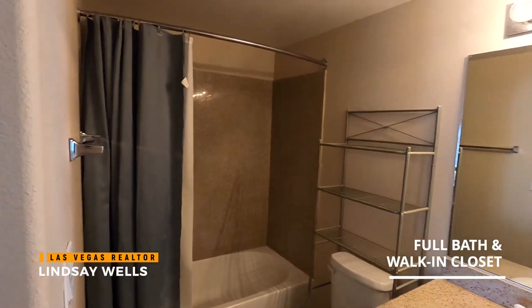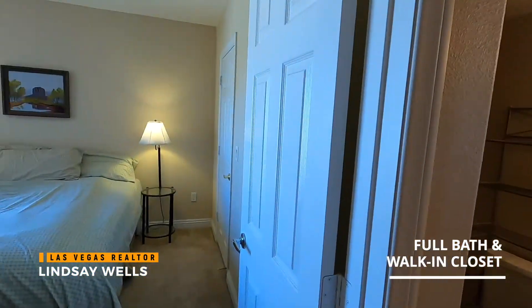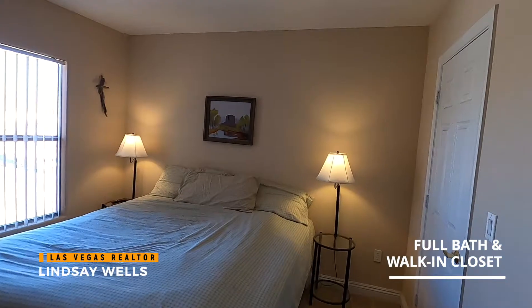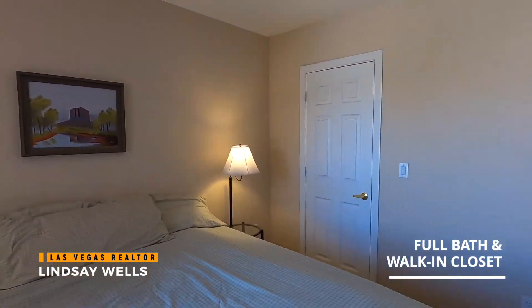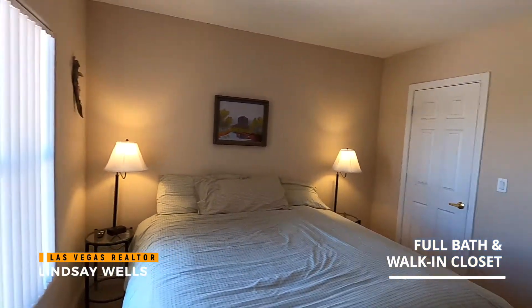Another granite surround in the shower and granite countertops — this is of course the other second bedroom. As you can see there's the walk-in closet right there, and a nice window.